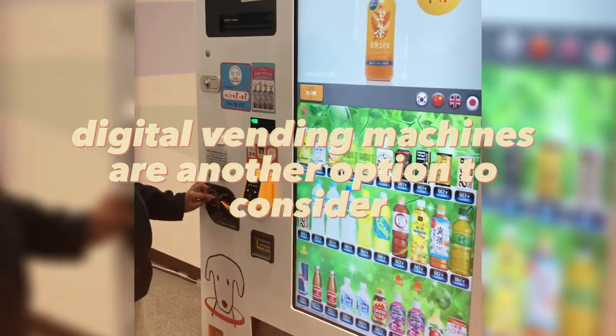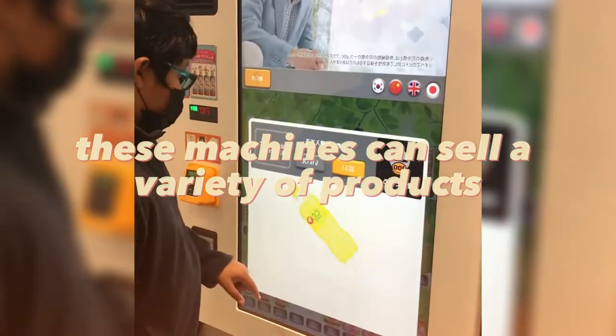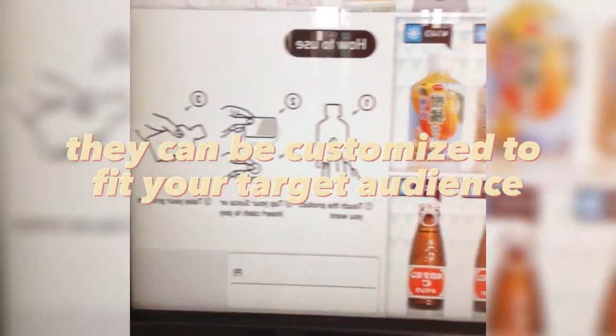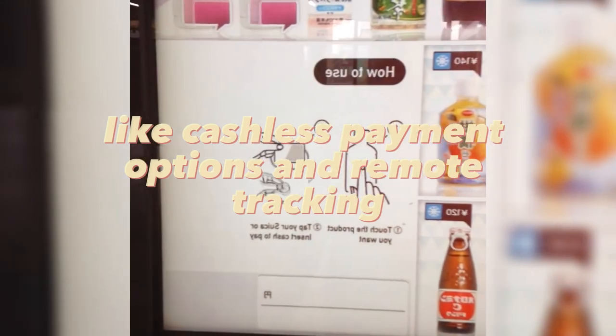Digital vending machines are another option to consider. These machines can sell a variety of products, including snacks, drinks, and personal care items. They can be customized to fit your target audience, and they often come with features like cashless payment options and remote tracking.